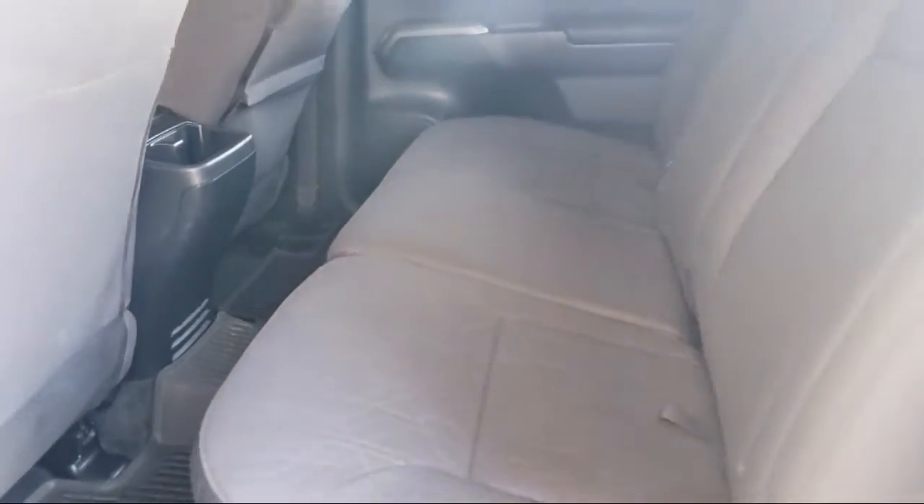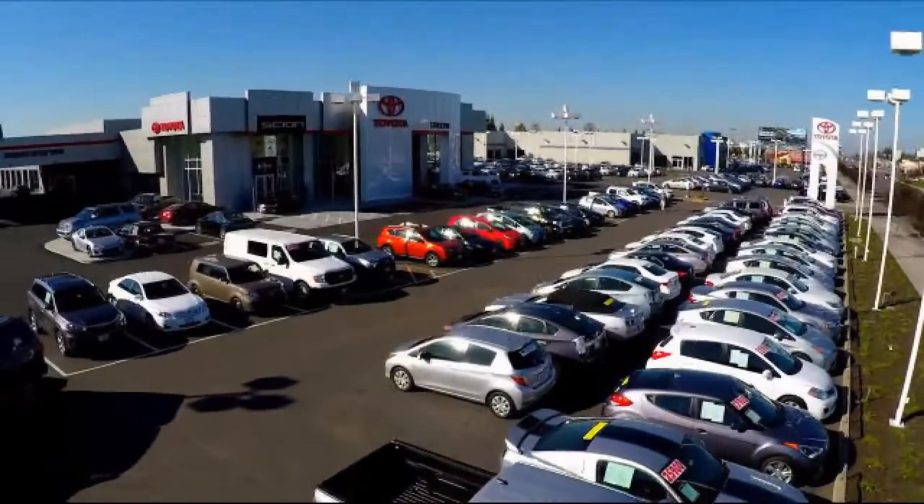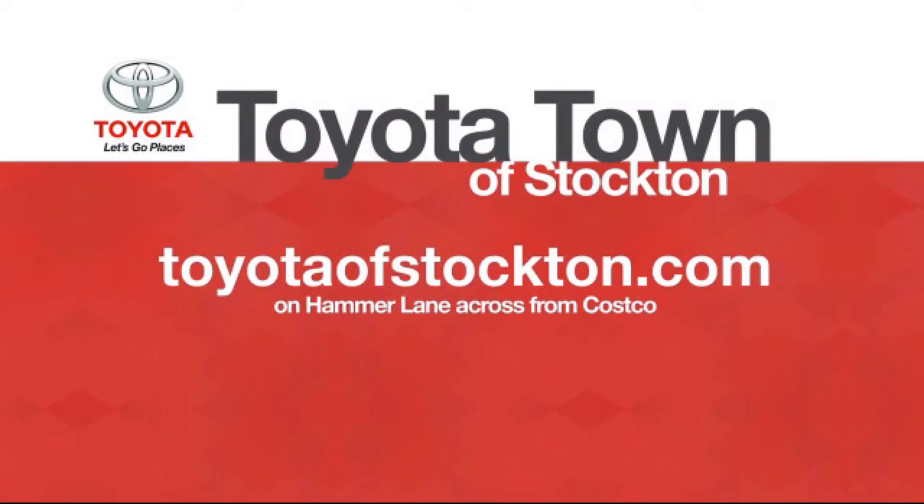Additional benefits include seven-year, 100,000-mile roadside assistance, a Carfax vehicle history report, and more. Toyota Town of Stockton has a great selection of Toyota certified vehicles.